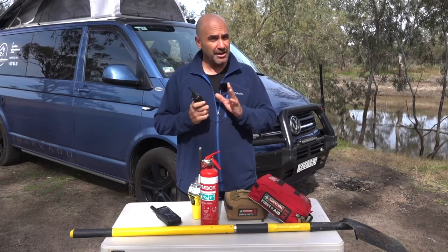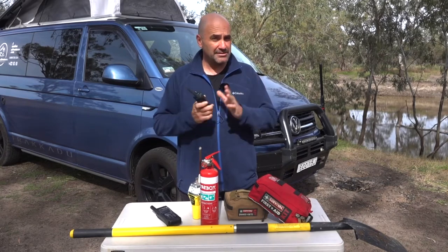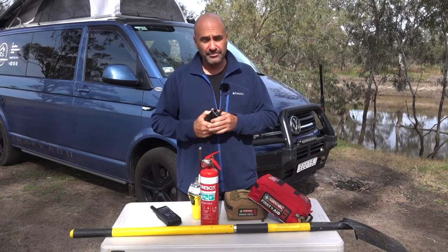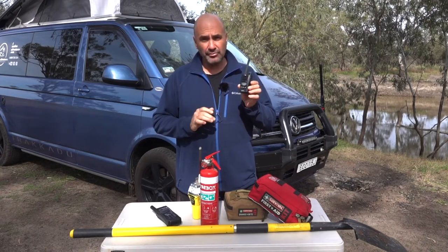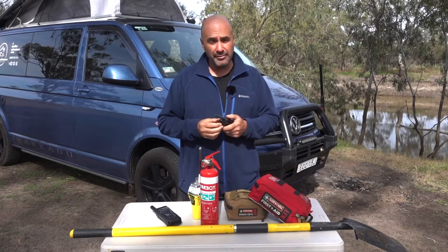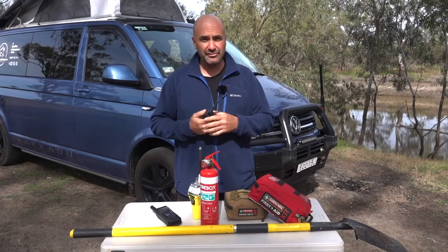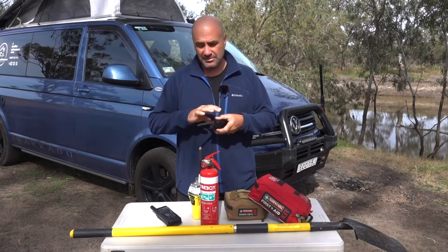We use GME products because they've been tried and proven over the last couple of decades that I've been traveling out and about — they're very reliable. The good thing about having a portable radio is that if you go walkabout from the main camp, you can keep in contact with the person back at camp, and you can also use it to help navigate through some difficult terrain.